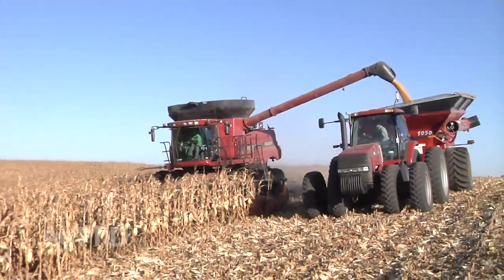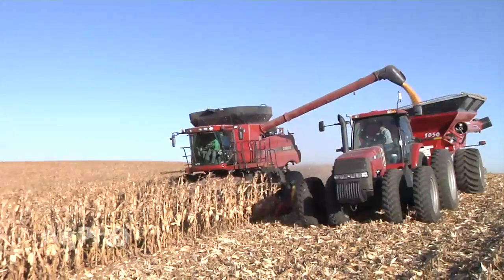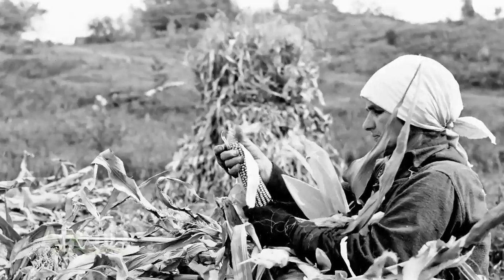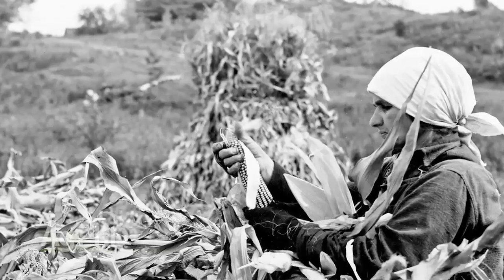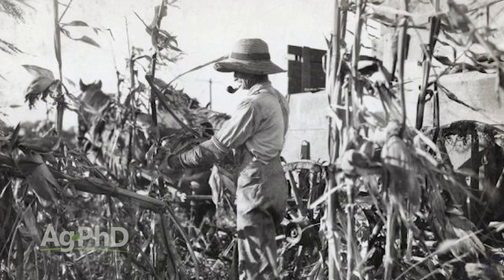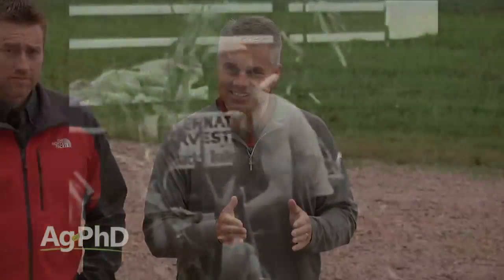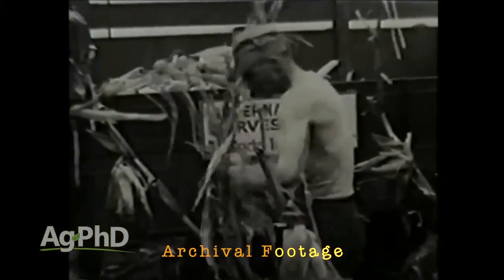During our Farm Basics time today we're going to talk about how many ears of corn a combine can harvest in a single day. This goes back to on the farm a hundred years ago when farmers would literally hand pick every ear of corn. Even today there are some contests to determine who's the fastest in the country at picking corn ears.